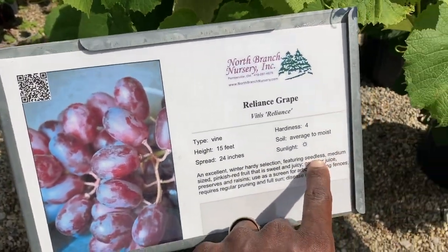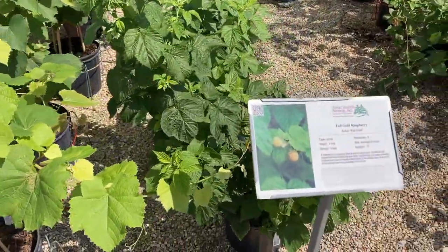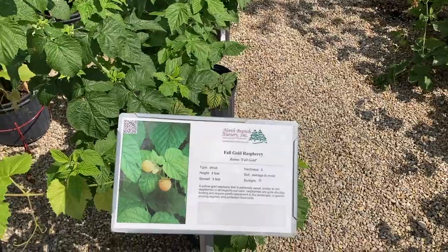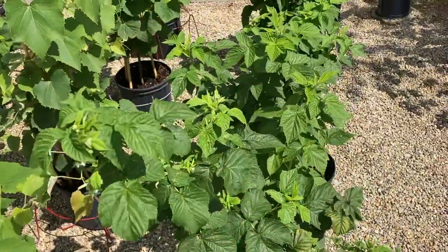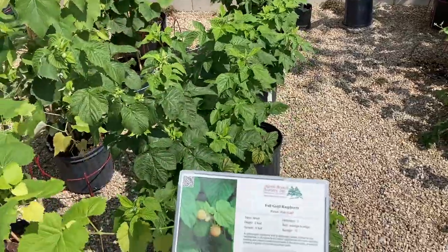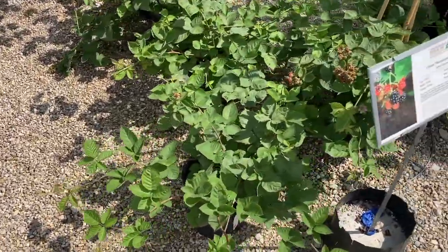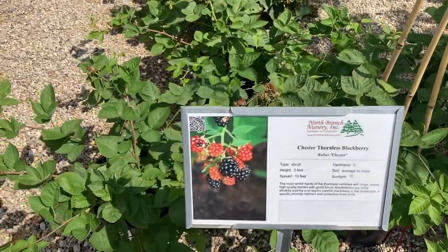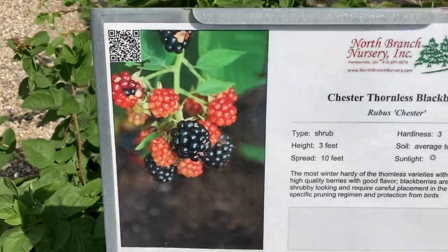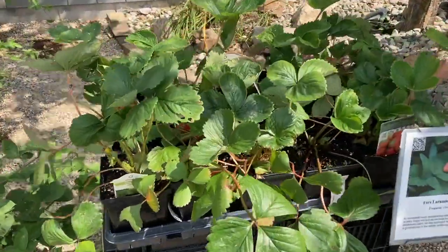Seedless — we don't mess with those, not our mojo. What do we have here? A fall gold raspberry — nice! We can mail this out as part of the tree-for-tree initiative also. Berry bushes! This is a blackberry. And strawberries!